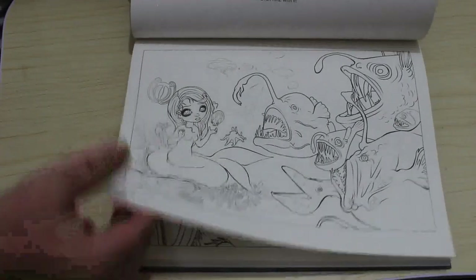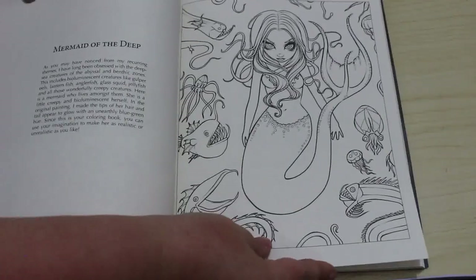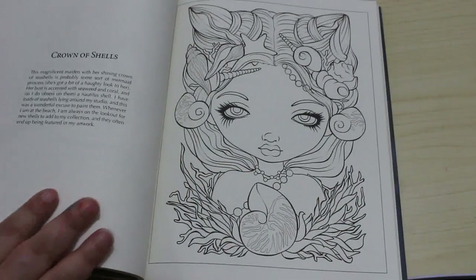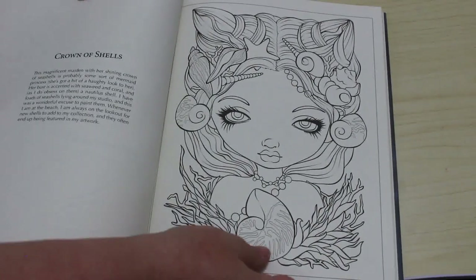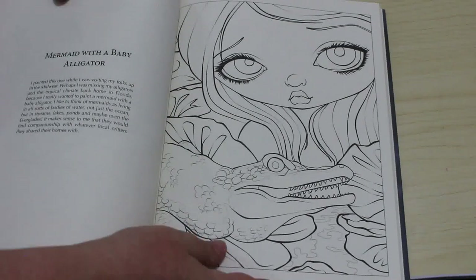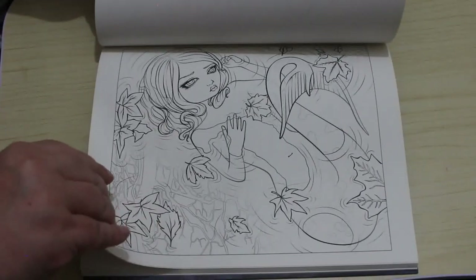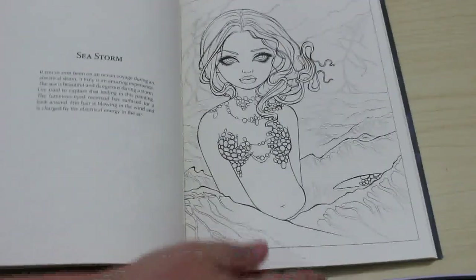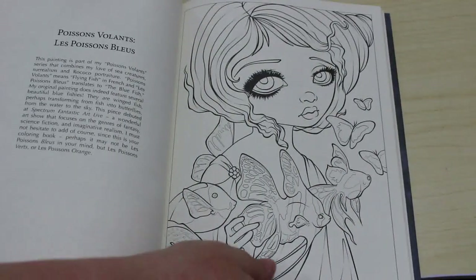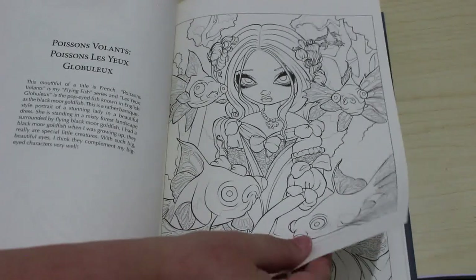I don't like that one. I like that one. She looks very determined, doesn't she? Oh, that's gorgeous. I like that one. Really like that one. They are very, very pretty.